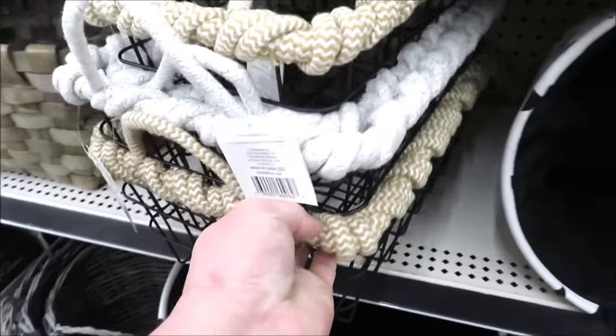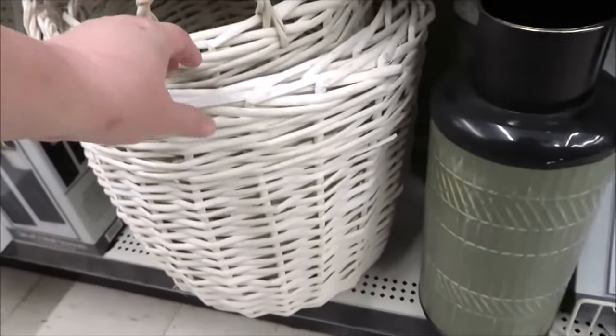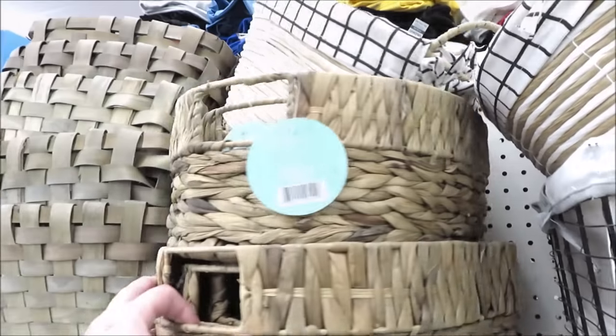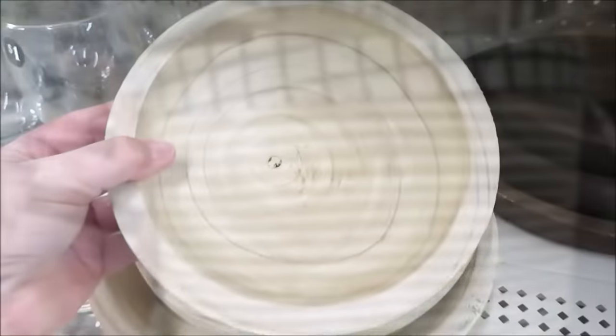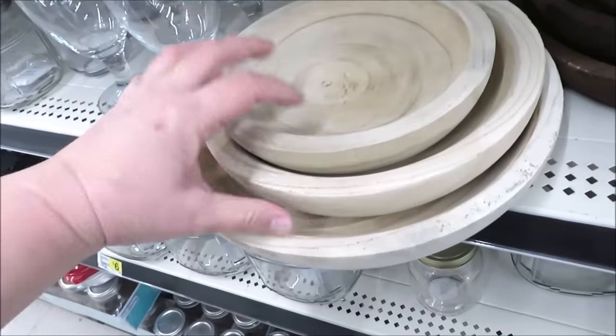They also have a ton of galvanized metal baskets. I really like these in metal with the rope detail — they're only five dollars. Down below there are some larger ones great for storage. I'm surprised that even at this price point a lot of their baskets come with liners, like this option here.